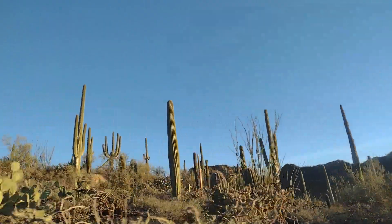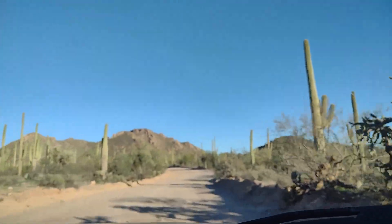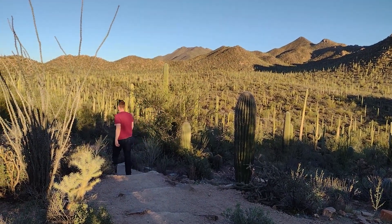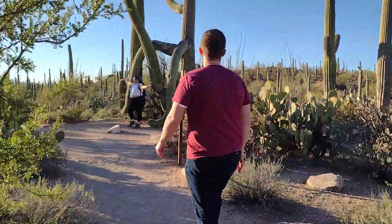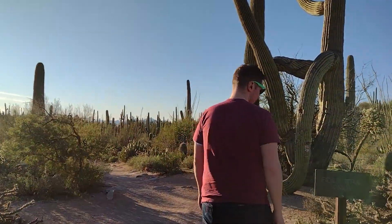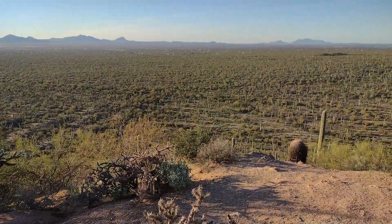After spending some time in the visitor center we made our way down the scenic loop road. Keep in mind that part of this road is not paved and is very bumpy. While there are tons of fantastic places to stop and walk amongst the cacti, our absolute favorite trail was the Valley View Overlook Nature Trail — a short 0.8 mile round trip out-and-back trail that gets you up close and personal with these giants.